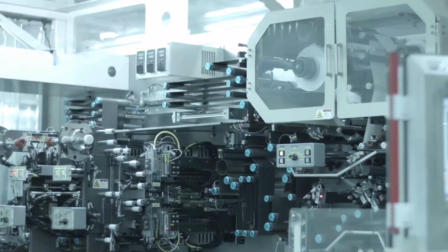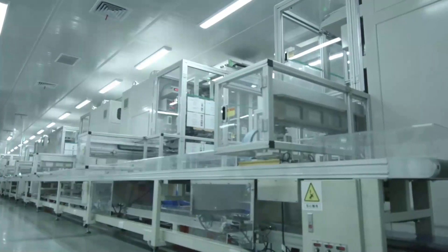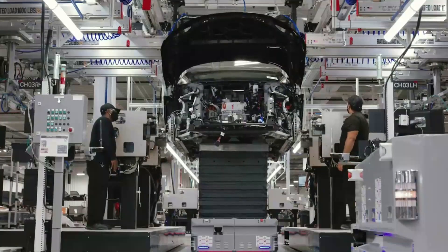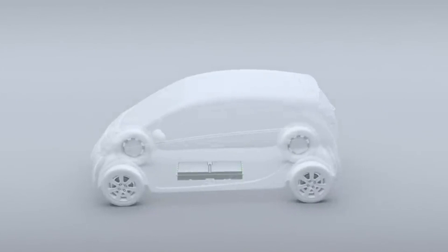Did you know electric vehicles require two to three times the number of semiconductors and nearly four times the amount of copper as internal combustion engine vehicles? It turns out they also use more than 74% of the world's lithium. The average electric car has around 2,000 chips, which is roughly double the number used in combustion engine vehicles.